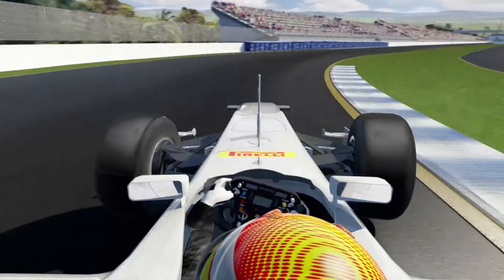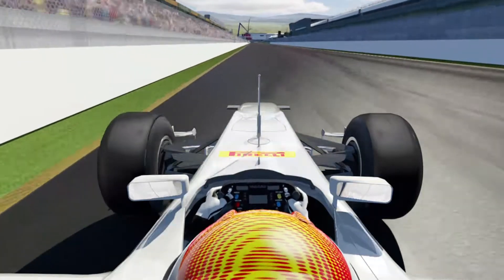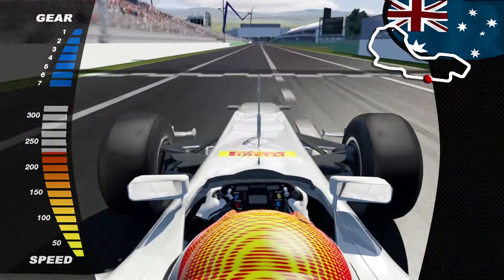Let's take a virtual lap of Melbourne's Grand Prix circuit surrounding Albert Park Lake — a 5.3-kilometer, 58-lap race. We begin on the opening straightaway in 7th gear at 305 kilometers per hour.